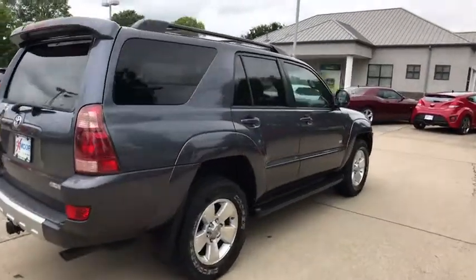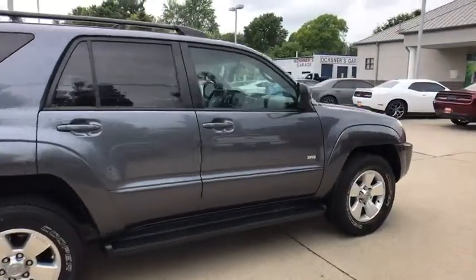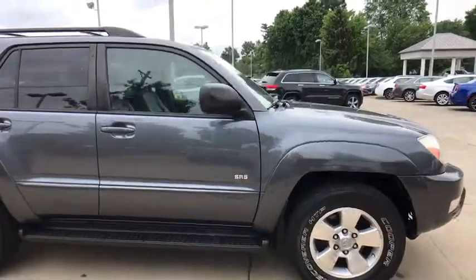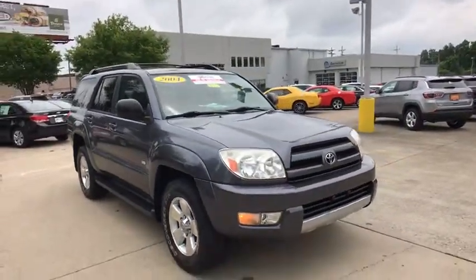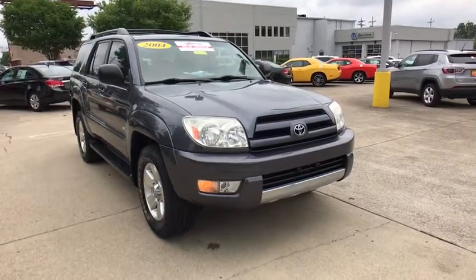The 2004 Toyota 4Runner. 4Runner durability is unbeatable. There are more 4Runners on the road today than any other midsize SUV. Here are some of this vehicle's great options.